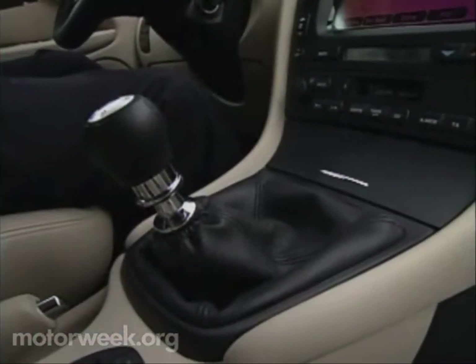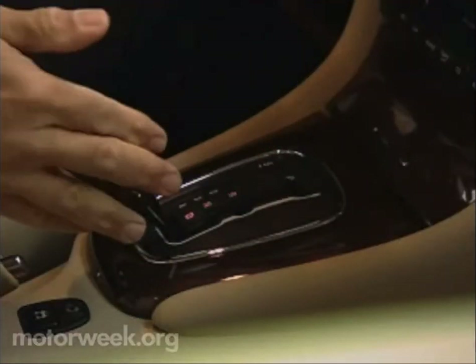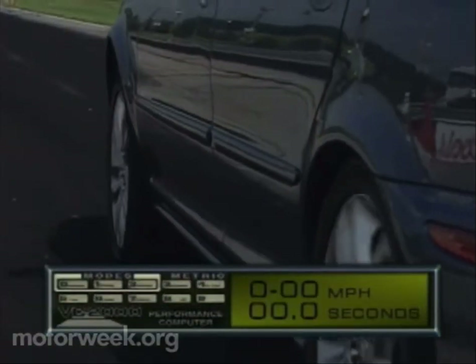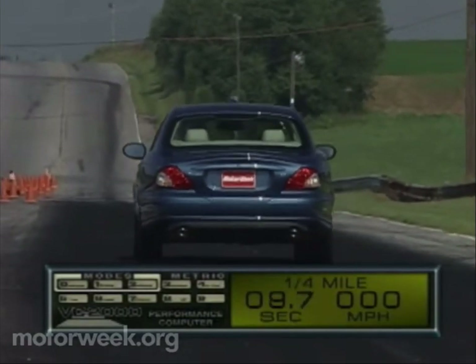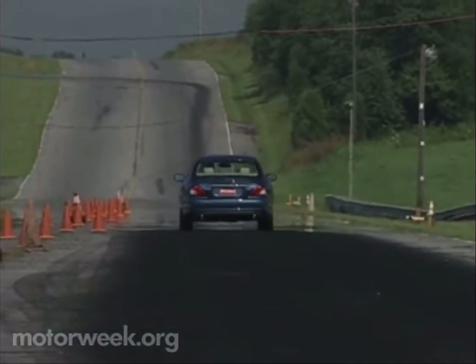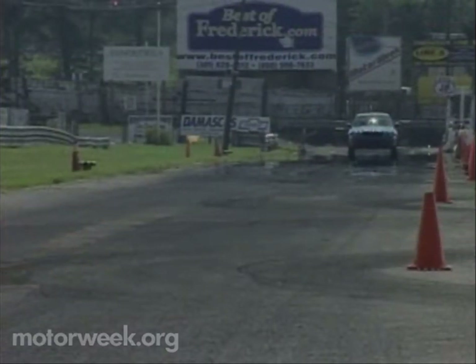Transmissions for both engines include our test car's 5-speed cable-operated manual, or a state-of-the-art 5-speed automatic complete with Jaguar's J-gate shifter with manual override. With the manual gearchange being worked hard, the X-Type sprints to 60 in 7 seconds flat. The quarter-mile ends in 15.4 seconds at 94 miles per hour. Power builds smoothly and quietly from a strong bottom end until petering out at just over 6,000 RPM.